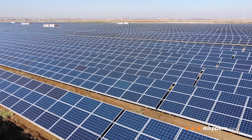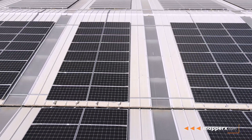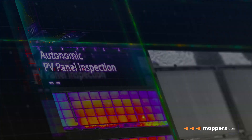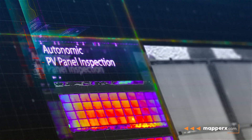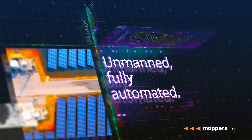While thermal drones are a great help in maintenance and repair operations in solar power plants, they are not sufficient for fault detection alone. This is where technological solutions specialized in the detection and reporting of faults using thermal cameras, such as MapperX, come into play.